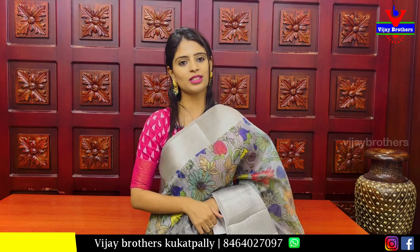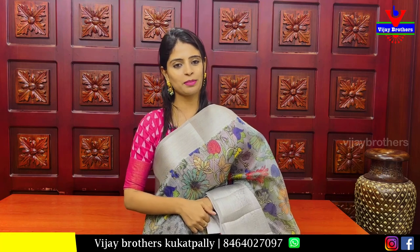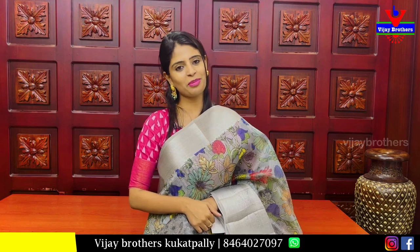If you have any problem with your purchase, feel free to reach out. Take care. Bye bye!